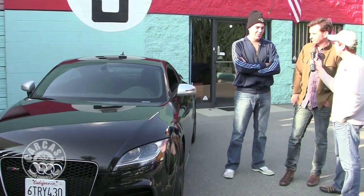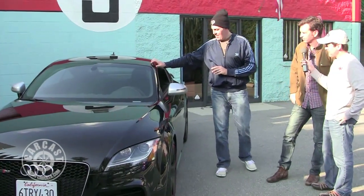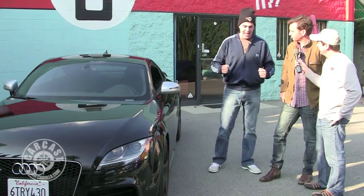Does it blip the throttle for you? No, I have to blip it. I feel like a godlike creature again — it's good. This car went from a chick to a full-blown diesel dyke.